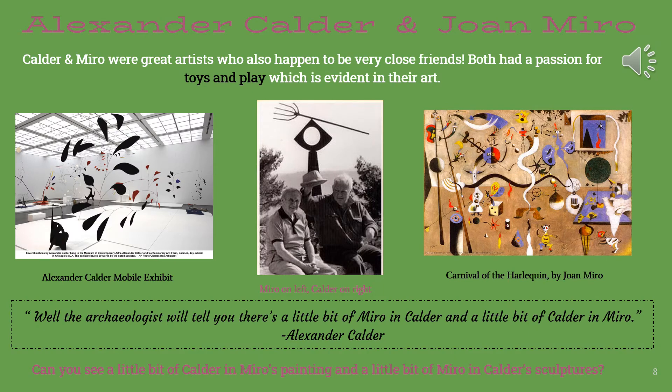Alexander Calder and Joanne Miro. Calder and Miro were great artists who also happened to be very close friends. Both had a passion for toys and play, which is evident in their art. The photograph in the middle is of the two artists, Miro on the left and Calder on the right. The photograph on the left is of an exhibit of Alexander Calder's mobiles, and on the right, Carnival of the Harlequin by Miro.